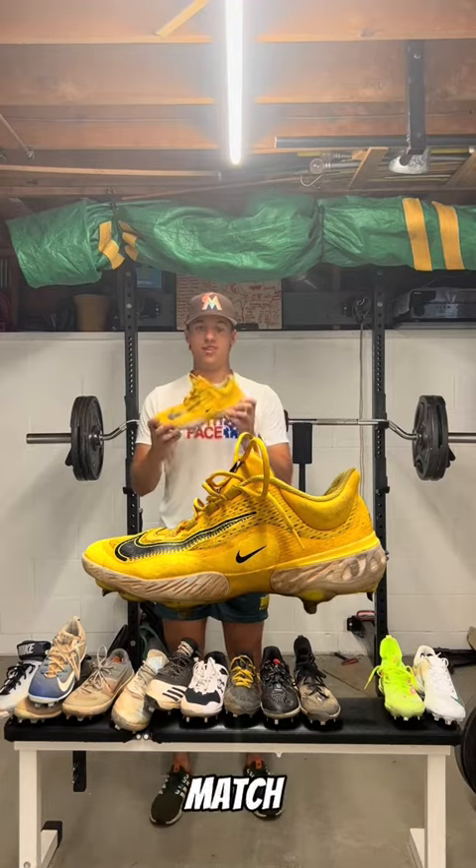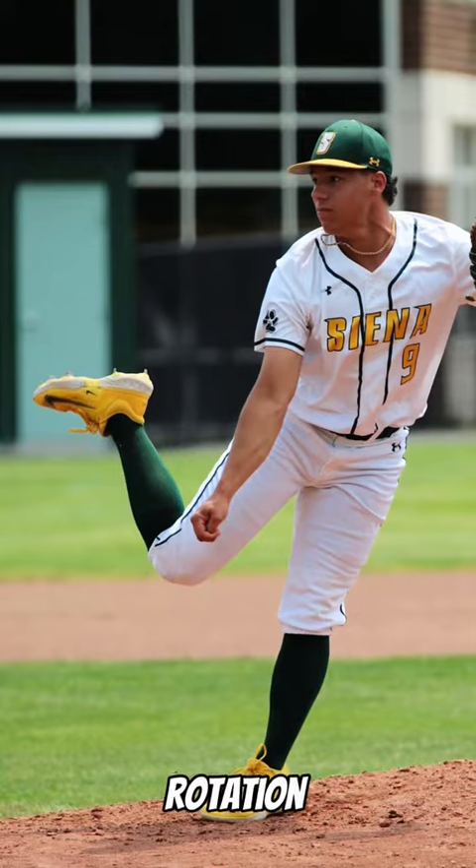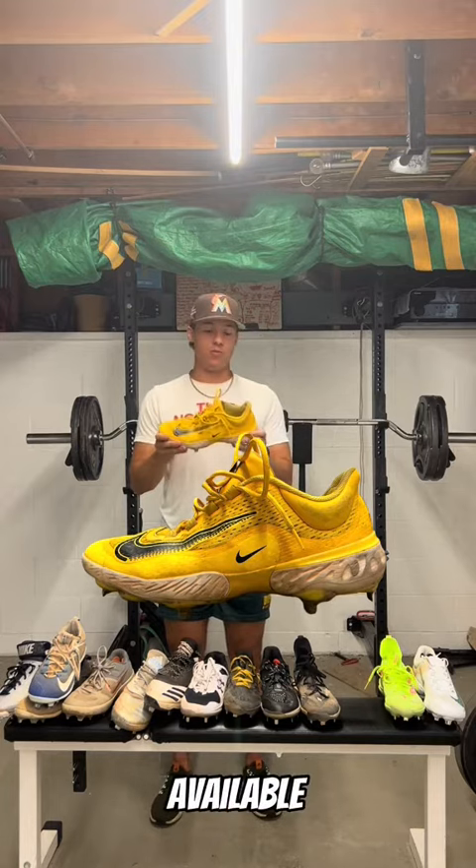I have these all-yellow cleats to match our uniforms. These are my favorite of all my cleats right now — number one cleat to go to in my rotation. Everyone's always asking me where did I get them. I got them online at Nike.com. I don't know if they're still available, but that's where I bought them.